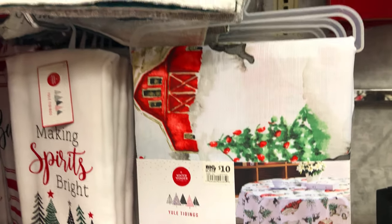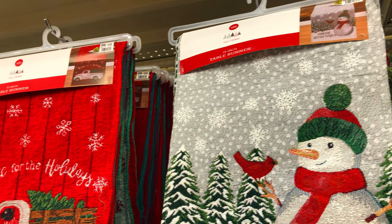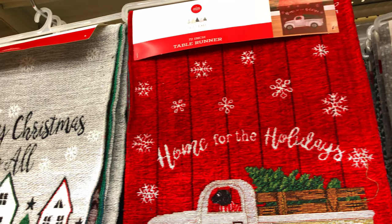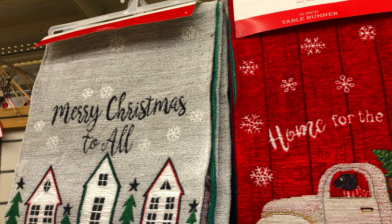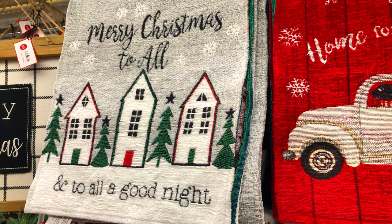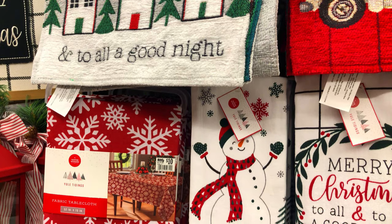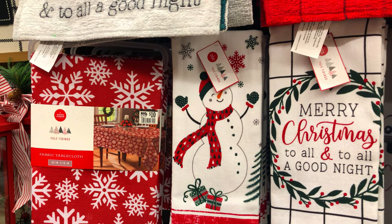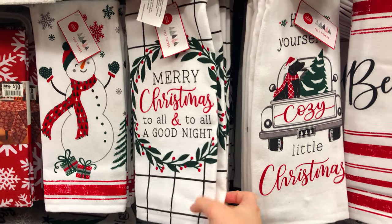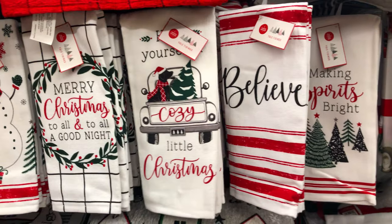This tablecloth really called to me — I wish I had a round table to put it on. It was like watercolored, super retro, with a barn and snow. I loved it but don't have a round table. They had a ton of tablecloths and placemats, and this is where I found their really cute hand towels. I love these colors — just so pretty and super traditional, which I love.